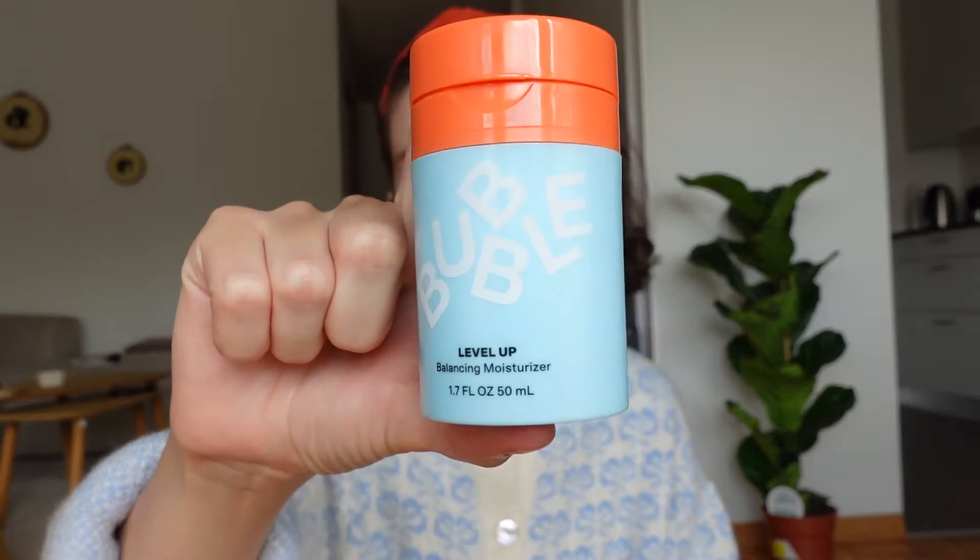Next I'll move on to the moisturizer — this is a new product I've been testing: the Level Up Balancing Moisturizer from Bubble. It's fragrance-free, which has become an important part of my skincare routine. I've been taking suggestions from Hyram on YouTube — he's my skincare guru — and this product was actually a recommendation of his.